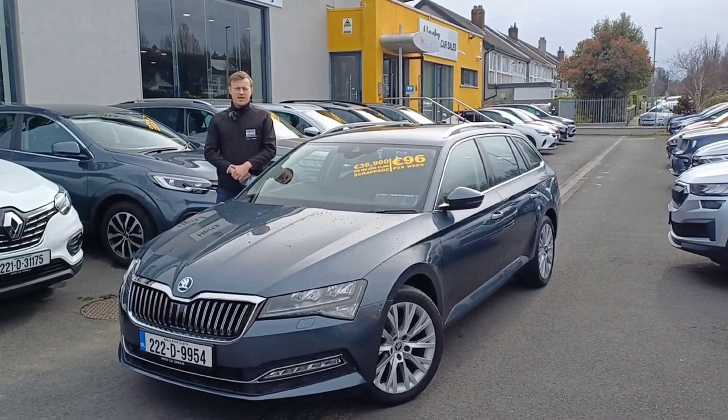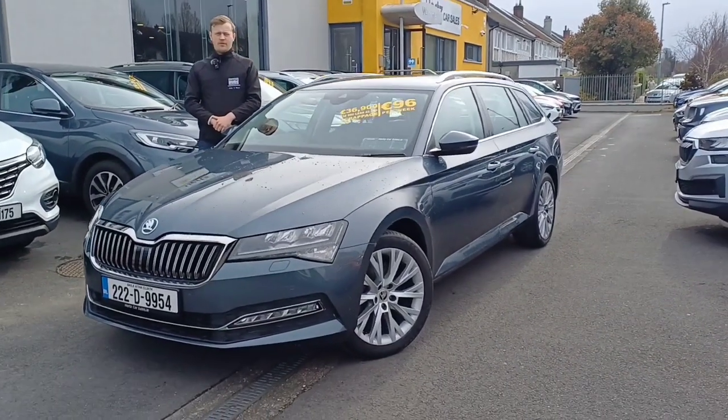Hi folks, Peter here from Hertz Car Sales Dunleary, and today we are looking at the Skoda Superb 1.5 petrol automatic.